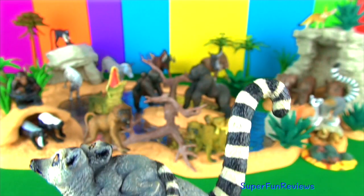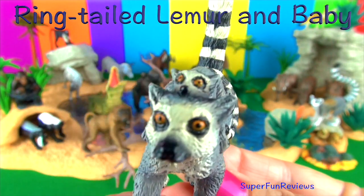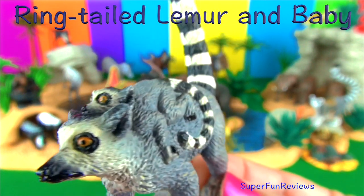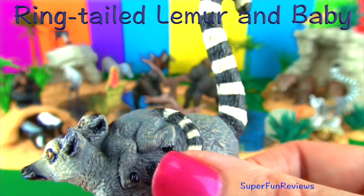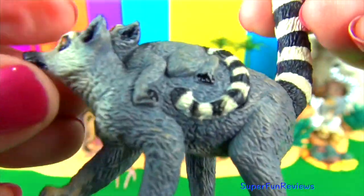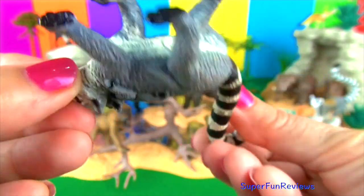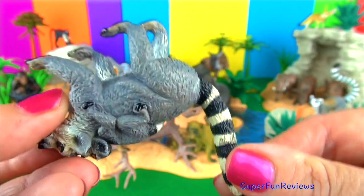Each ring-tailed lemur group has about 17 individuals. Lemurs mark their territory by scent. During mating season male lemurs battle for dominance by trying to out-stink each other. They cover their long tails with smelly secretions and wave them in the air to determine which animal is more powerful.